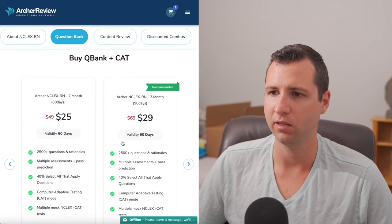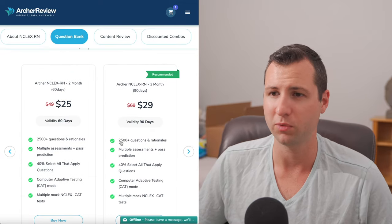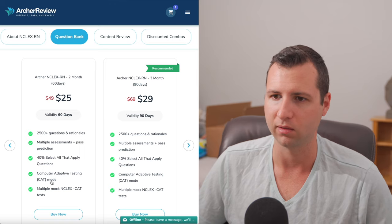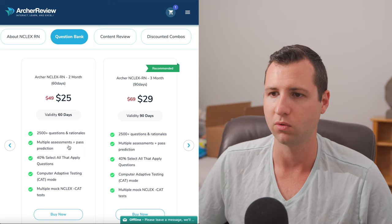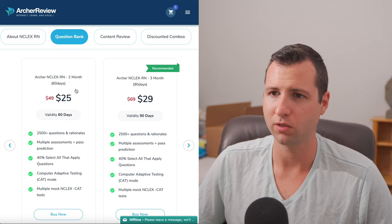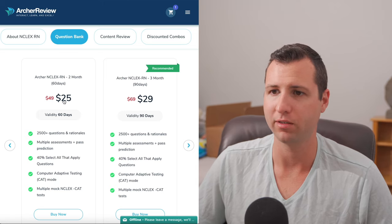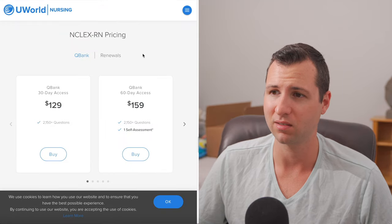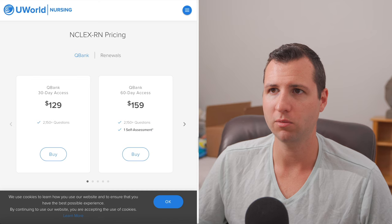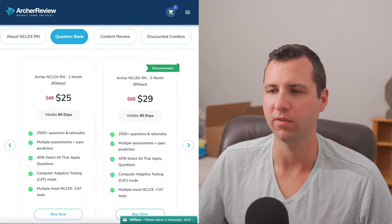Let's take a look at the pricing. It's not free anymore, unfortunately, but it's still pretty dirt cheap. This is just for the practice questions by themselves, starting at $25 for two months access, and you still get CAT and all the practice questions and the rationale. This is similar to UWorld at this point. For two months access you're going to only pay $25, compared to UWorld's $159 for the same 60-day access. $159 versus $25 — you guys be the judge.